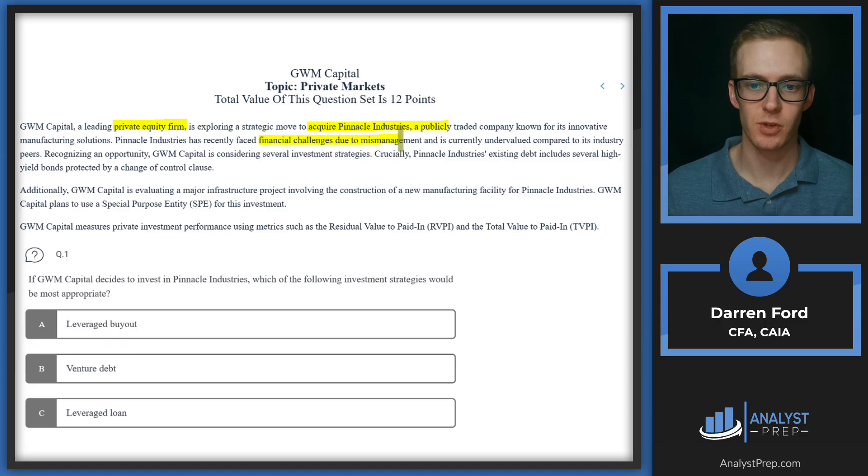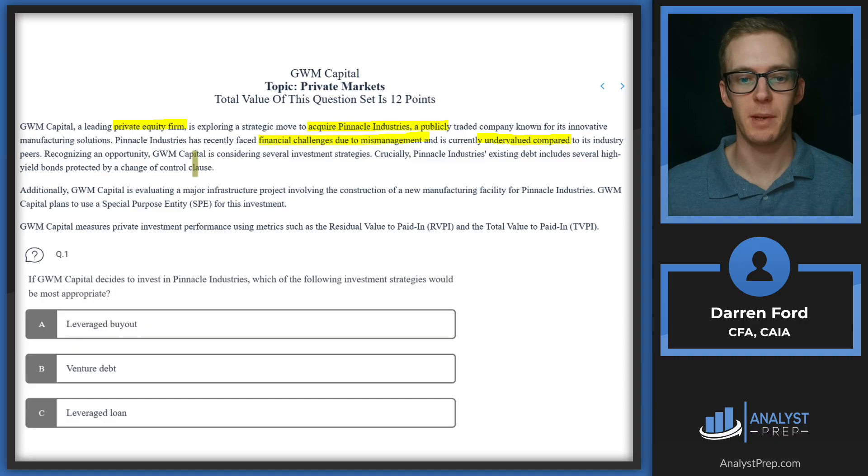They face financial challenges due to mismanagement and are currently undervalued relative to peers. What a private equity firm will typically do here is come in, buy out the whole firm, shake up management, bring in their own executives, probably fire a lot of people, and then get things moving operationally to bring the value of the company back more in line with industry peers.